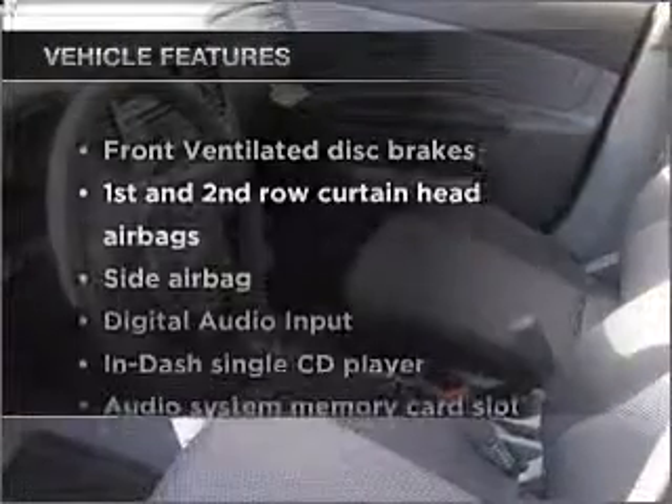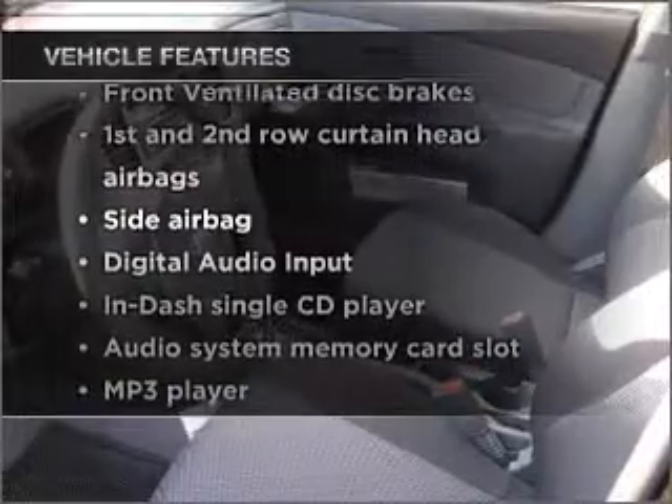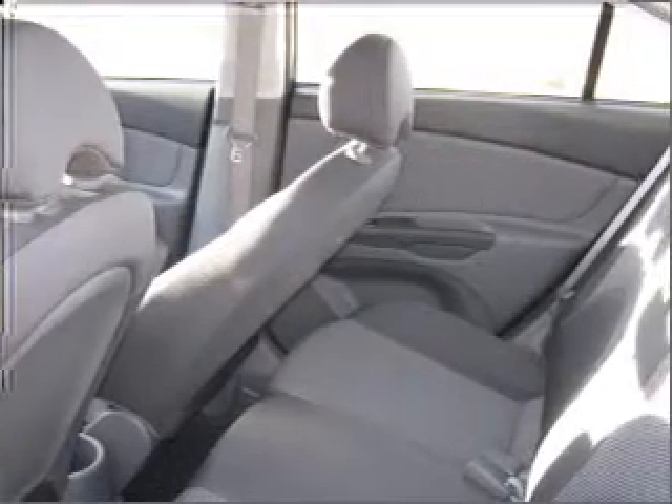And with these notable features, you won't want to miss out on the opportunity to own this amazing vehicle. An AM-FM stereo with a CD player, and an adjustable tilt steering wheel.